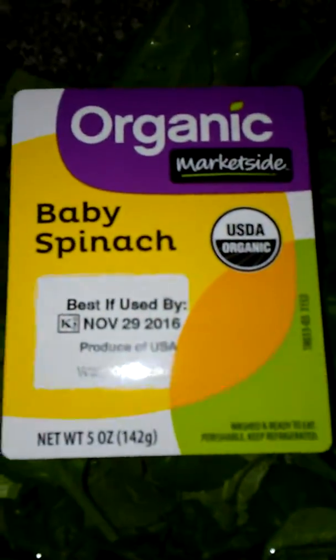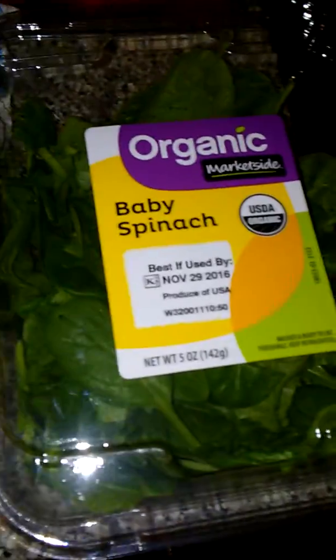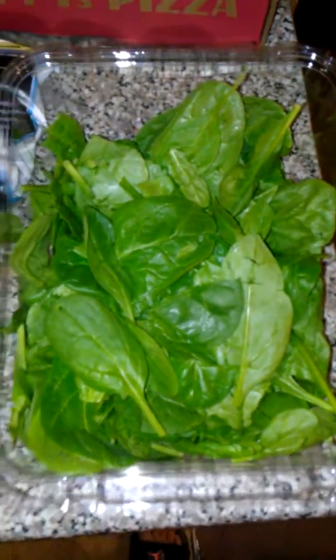The package says best if used by November 29th, and it is November 23rd. I go through this at $2.50 a pop — just opened this and this is what's left. You see how wet this is? This is what's usable so far — good leaves — and this is what's not usable. Look at this pile — it's all watered down and wilty.